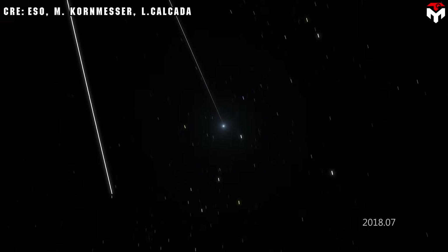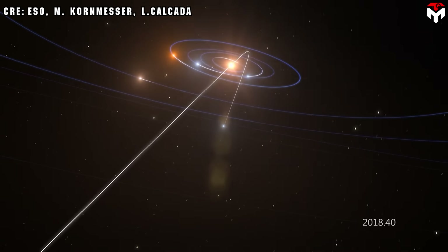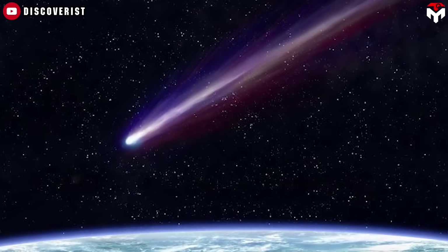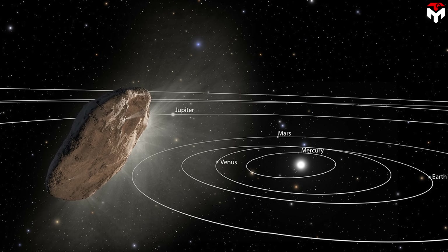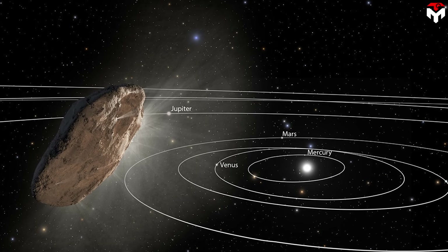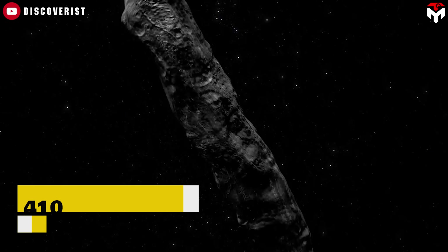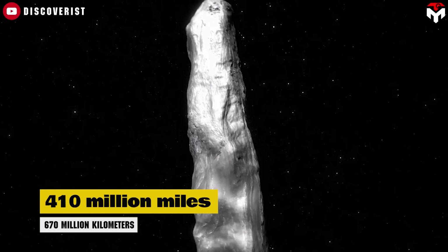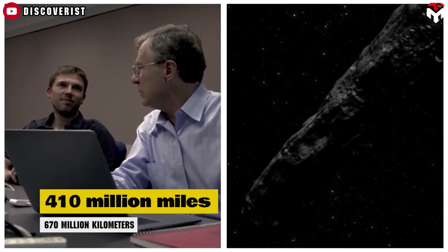Its hyperbolic orbit suggests it is an object from outside the solar system, similar to two previously recorded interstellar objects: Oumuamua in 2017 and Borisov in 2019. It comes from the direction of the Sagittarius constellation, near the center of the Milky Way galaxy. When first spotted, it was about 410 million miles — 670 million kilometers — from the Sun, somewhere near Jupiter's orbit.